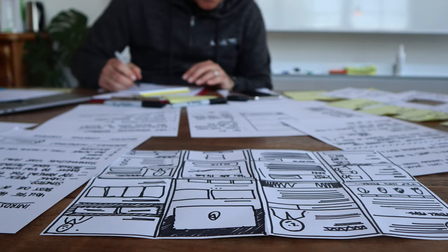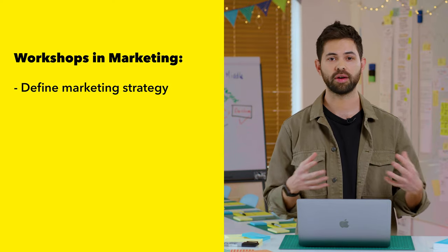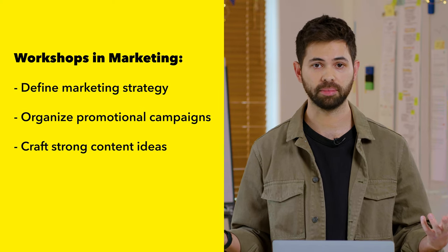Most people see workshops as a skill that is a must in the UX and product design world. But actually, it can be used in other areas of the business as well. For example, in marketing, you can use it to define an entire marketing strategy, organize promotional campaigns, or craft strong content ideas for your team.